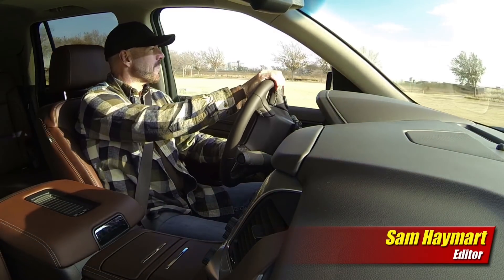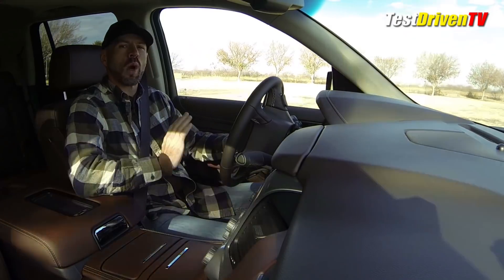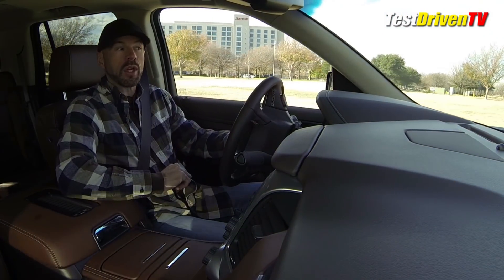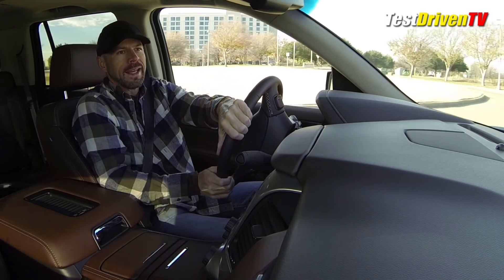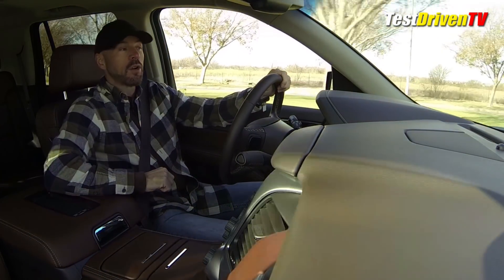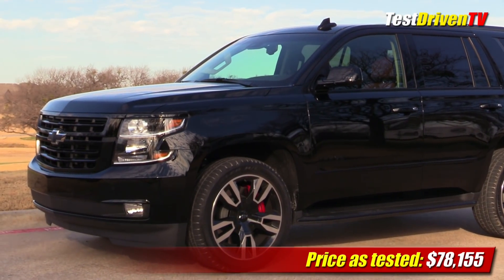Hey my good friends, Sam Hamart for Test Driven TV. We're down in Dallas, Texas today at the Chevrolet Truck Centennial Celebration — 100 years of Chevrolet trucks. Big celebration going on here at Texas Motor Speedway, and I've snuck away from the crowds. I've got myself the Chevrolet Tahoe RST, the new high performance special edition of the Tahoe.